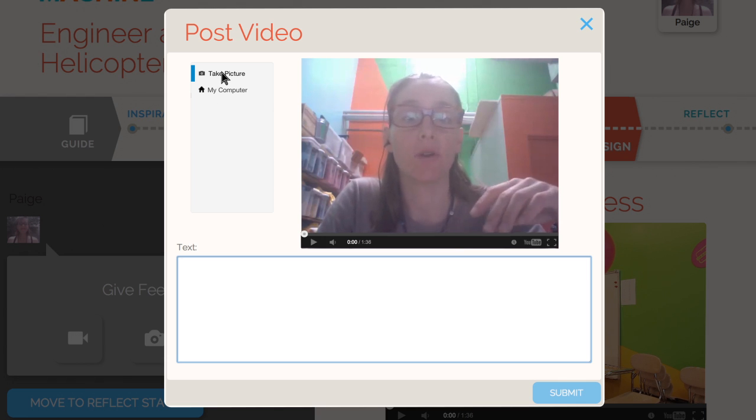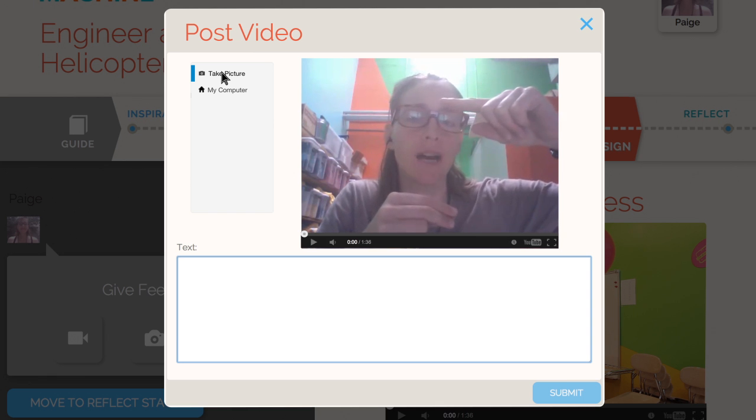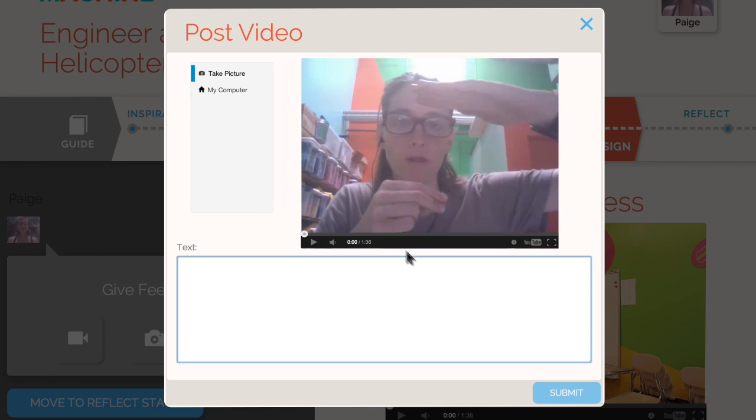Hey Sierra, great job on the beginning of your helicopter design. There are two ways that we can think about making your blades go faster. The first one is to look at the tension of rubber bands — that means how tight the rubber band is between where the balloons are.